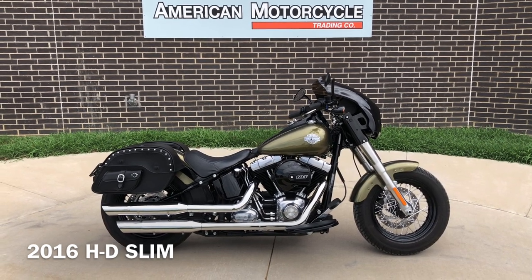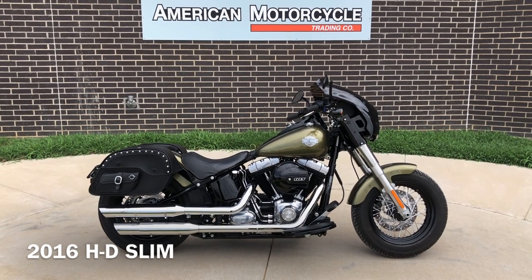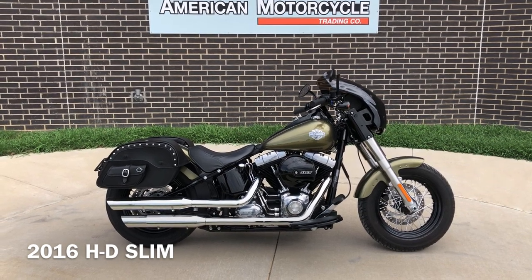We do have a full parts and service department. We offer finance and warranty options. We accept almost anything on trade, and we ship and sell bikes worldwide. This is Rusty with American Motorcycle Trading Company in Bedford, Texas — the freedom to choose.